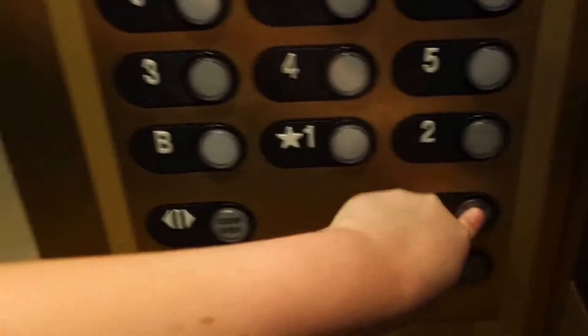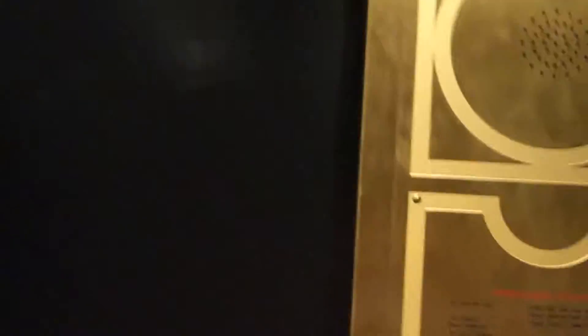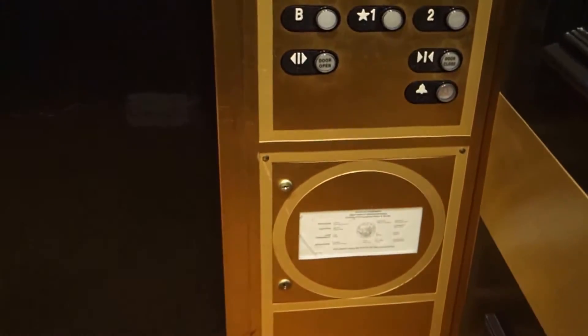Let's ride this elevator up to my room, which is on floor 12. These are Westinghouse Selectomatics that are mostly original but have had some modifications by US Schindler and Otis.